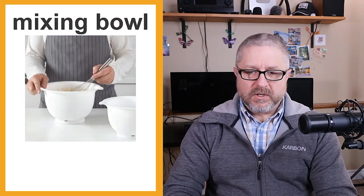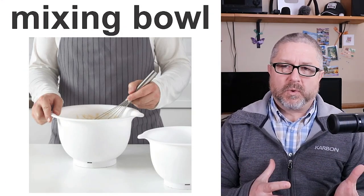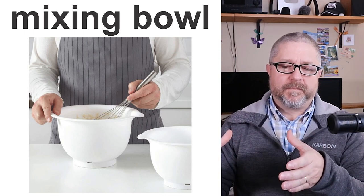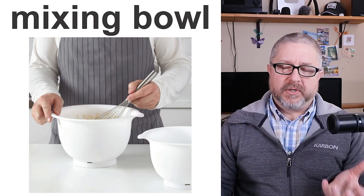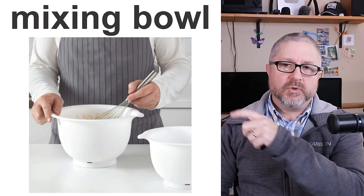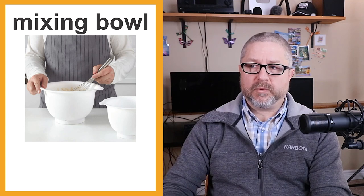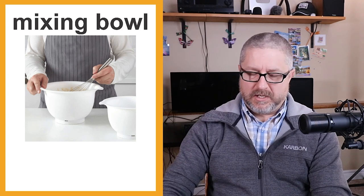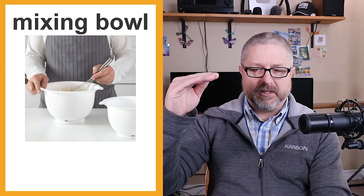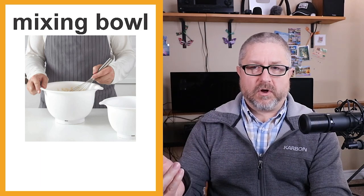A mixing bowl is just a giant bowl — really big — that you use to put all the ingredients in. Then you either stir them with a wooden spoon or whisk them with a whisk. A mixing bowl is used to mix ingredients before you bake or cook them, whatever the recipe is calling for. By the way, that's how you talk about a recipe — you say that's what the recipe calls for.